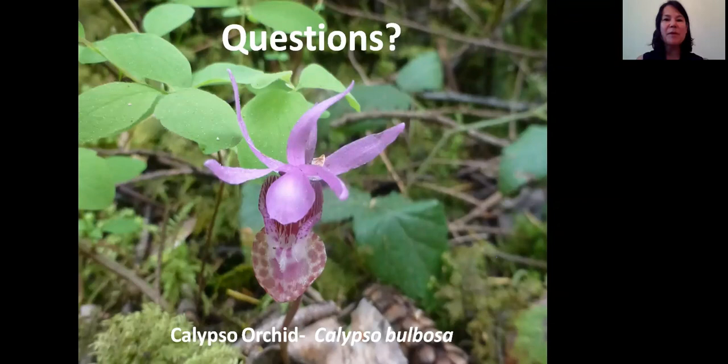And then somebody asked: do you have any more recommendations for grasses for sunny or rocky areas?